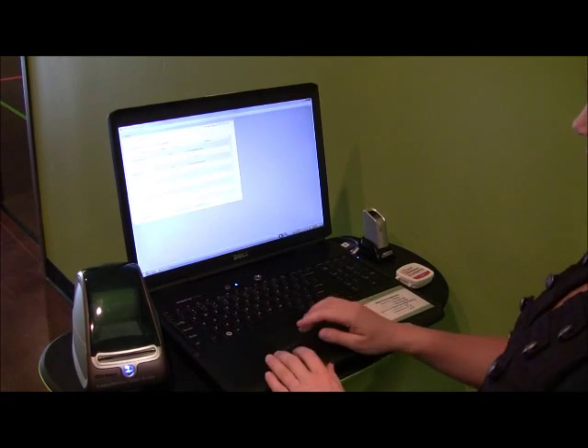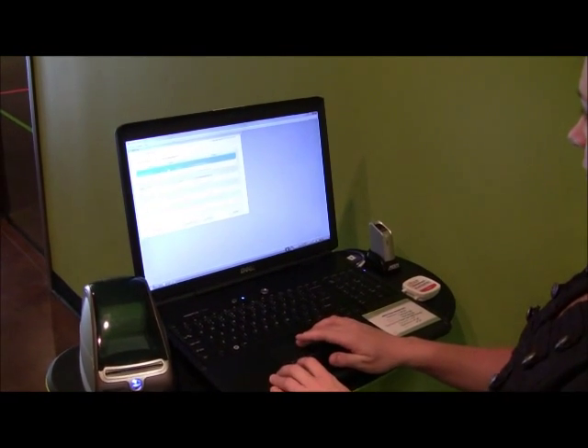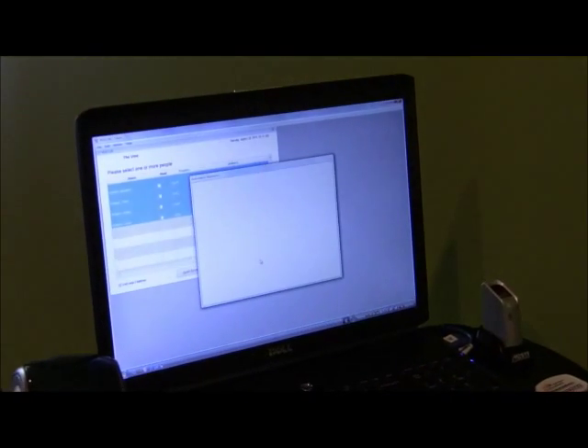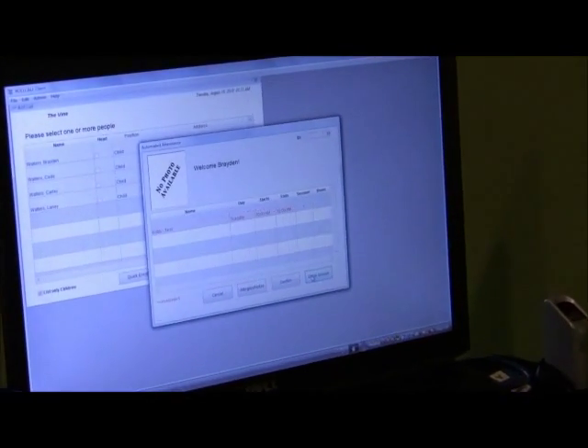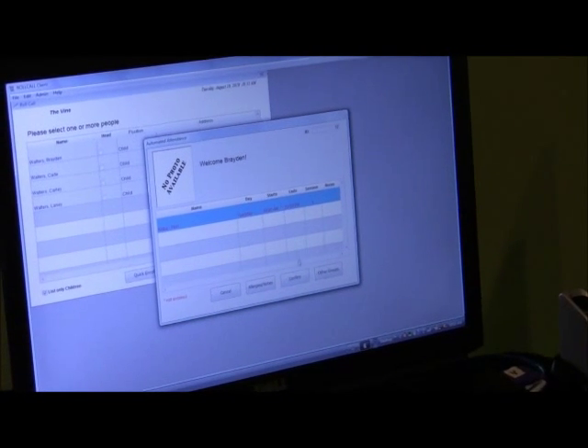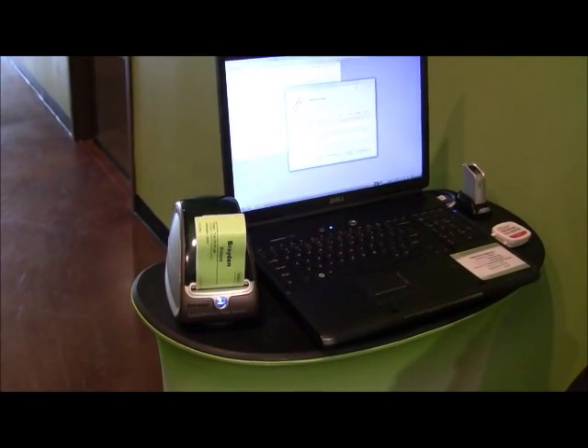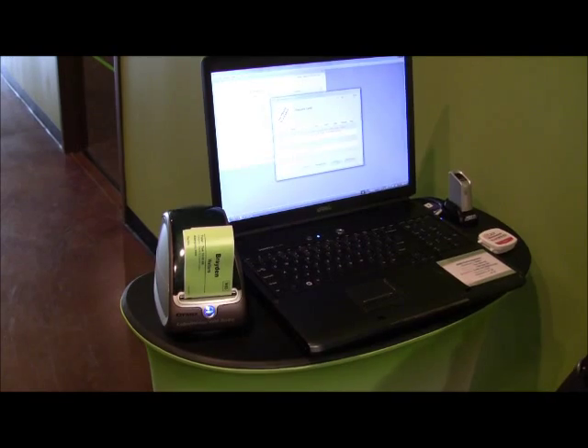Once a parent has been enrolled, they place their finger on the M2 EasyScan Reader, and upon successful recognition, parents are prompted to select which of their children will be staying at KidZoo that morning. Once they are placed with their group, a name tag is automatically generated that identifies the child and is then placed on their back.